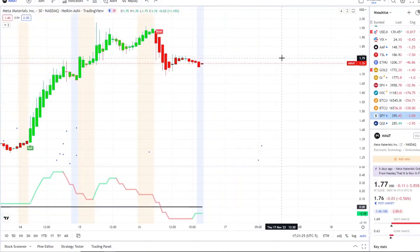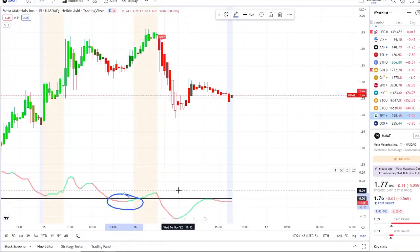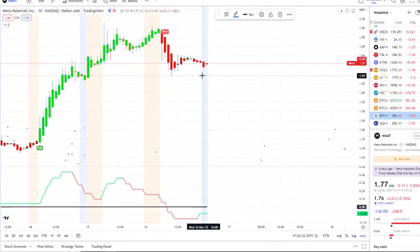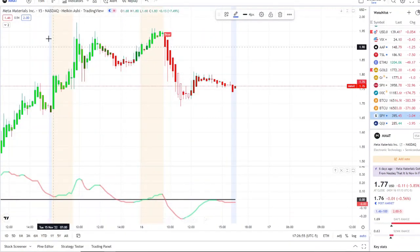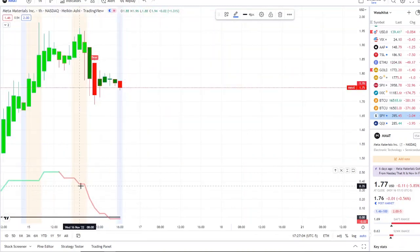In yesterday's video I asked several times: do you guys think these inflows could hold, or will the outflows dominate? I asked for a reason — the charts were looking pretty weak, especially with the 15-minute below the midpoint. Even though it tried coming back up quickly, it came right back down, and it broke through two support levels we were watching. It's now fighting to stay above $1.70.